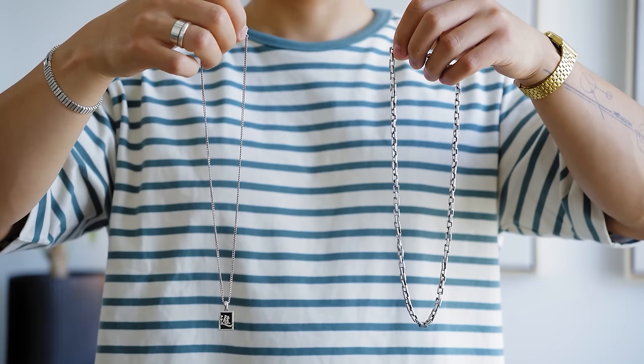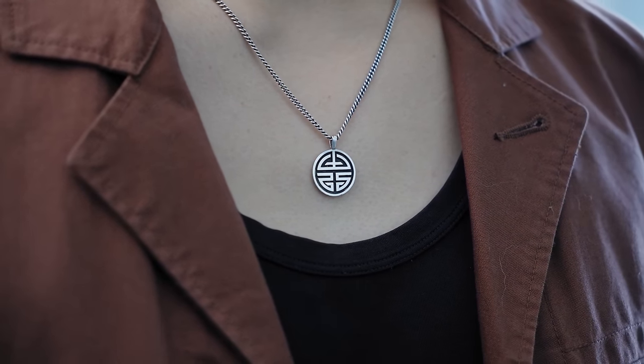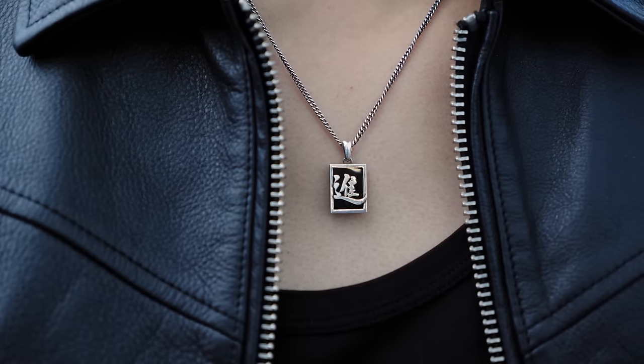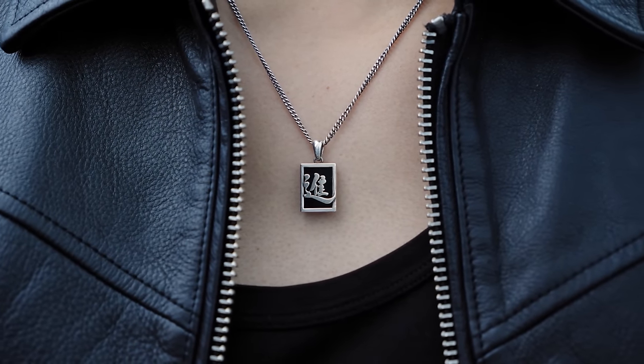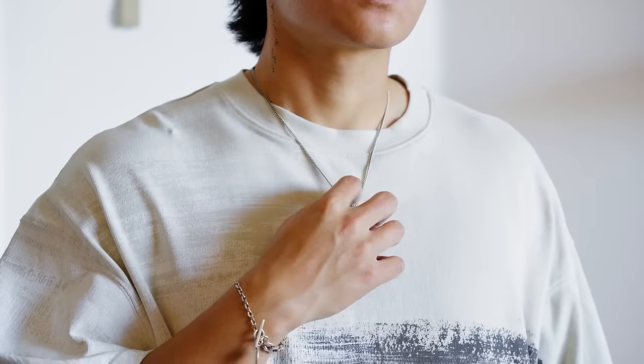There are a ton of chain varieties out there — you got the Cuban link, the rope chain, the chain link. What I found works for most guys is a thinner chain if you have a pendant and a thicker chain if you're not into the pendant. If you are going to get a pendant, make sure you get one with a unique design. This one specifically is made with an onyx stone which really makes the character pop — a great way to top off a fit with a lot of black in it. And what I like most is if you don't like the pendant, you can always take it off and just rock the chain on its own.